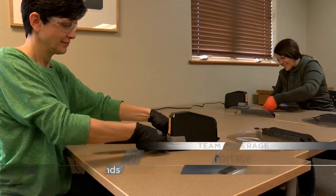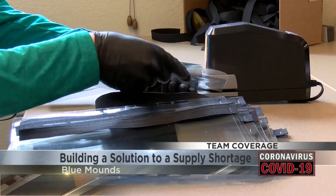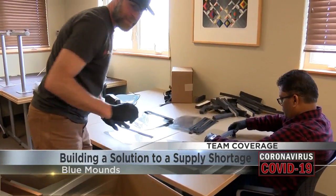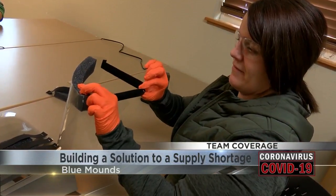With every staple and sticker, these sheets of plastic become protection for our health care workers. It's really a large craft project when you look at the materials involved. Staff at Midwest Prototyping in Blue Mounds are hard at work making face shields for hospitals. By the end of the week, we intend to have the kits on hand to make several thousand of these pretty quickly.